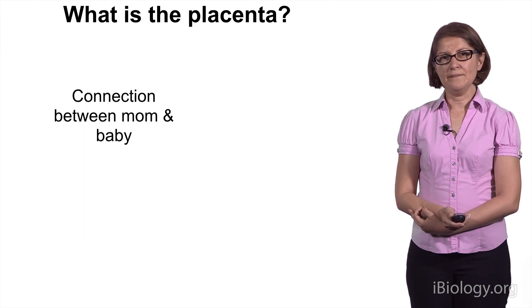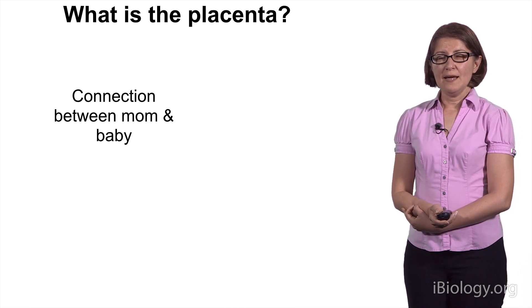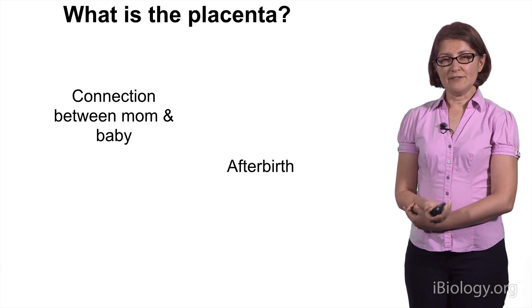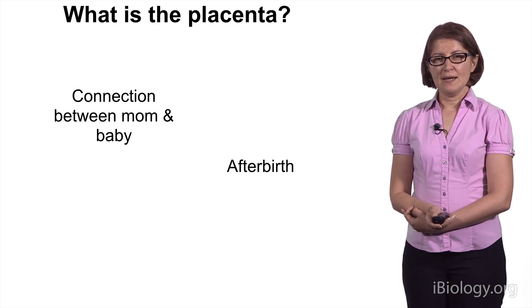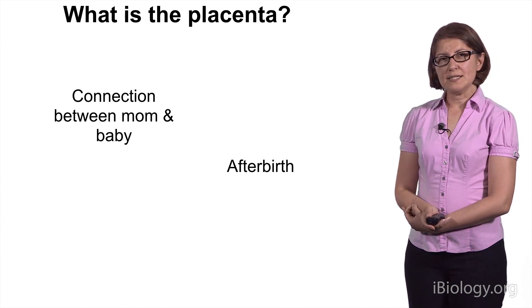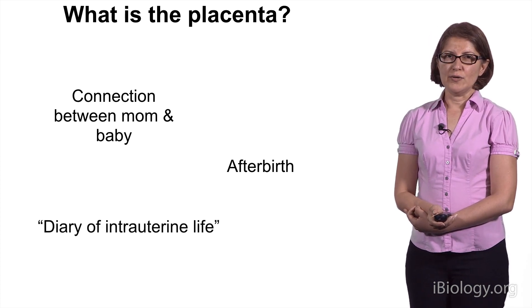So, what is the placenta? It is the connection between mom and baby. It's also known as afterbirth, because it's delivered after the baby. And those of us that study the placenta in cases of pregnancy complication also know it as a diary of intrauterine life.